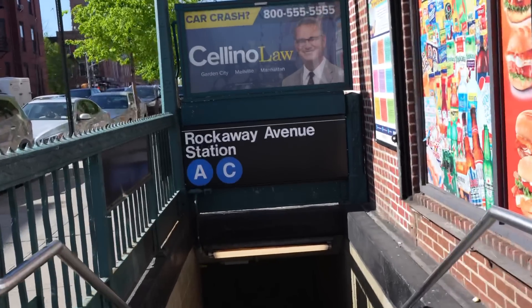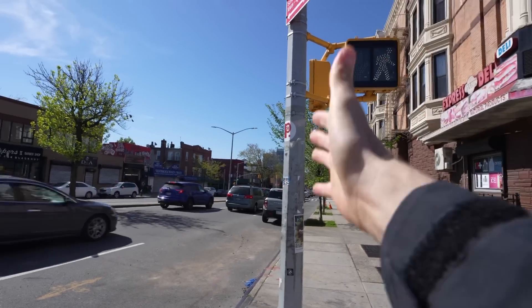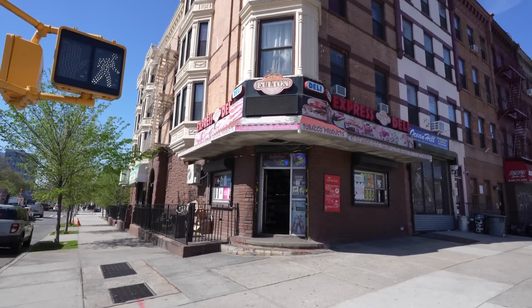Okay, here we go. Rockaway Avenue — that's one of the close subways. This is Eastern Parkway. The apartment's about five minutes that way. But this does seem like one of those areas where you could find a good deal on an apartment.